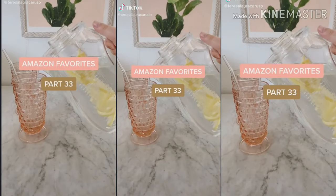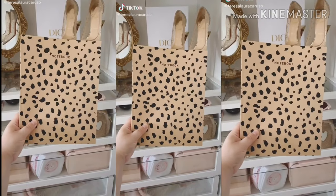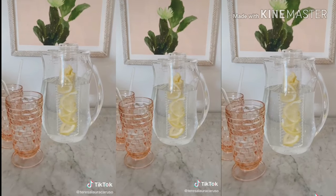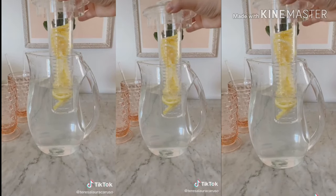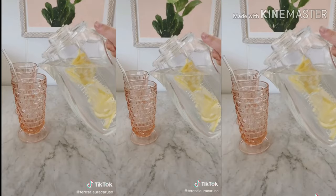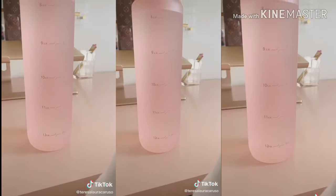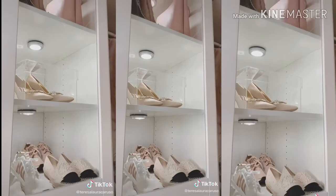Amazon favorites part 33. This super cute printed notebook. This clear organizer for tea bags. I love this pitcher because you could add lemons or fresh fruit to infuse your water — it tastes so good and it's really refreshing on a hot day. All of these cozy slippers. This water bottle with time stamps on it. And lastly, these motion sensor lights in my closet.